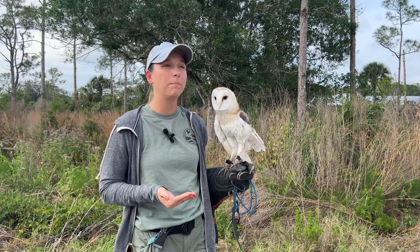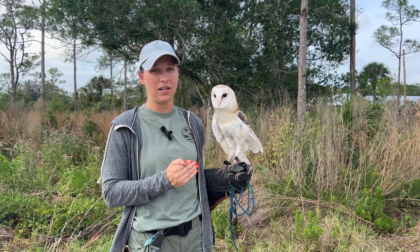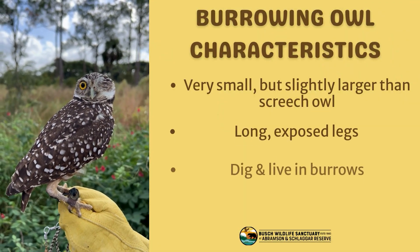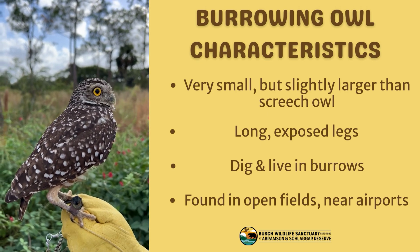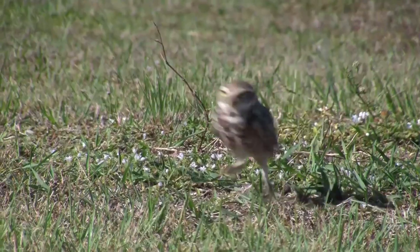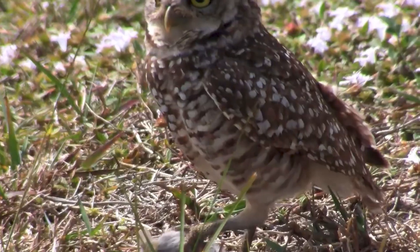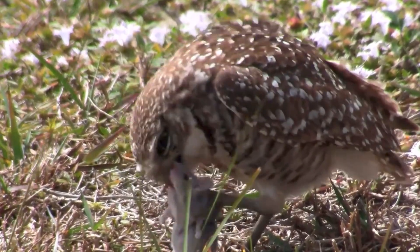When we talk about our burrowing owl, they are a little bit taller than the eastern screech owl, but they have these really long exposed legs. Their legs are made for digging in the ground and burrowing, and they essentially stay very close to their burrow. They like open fields as well, so you're going to look for them in maybe soccer fields — they're actually very common in airports as well.